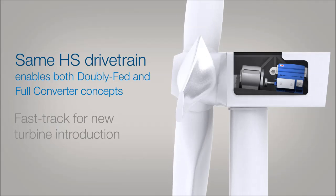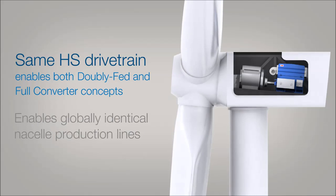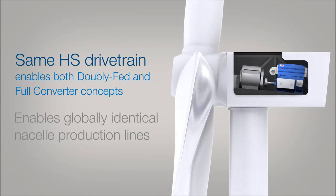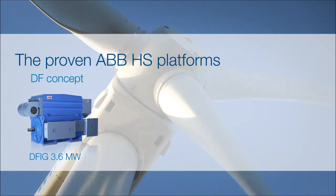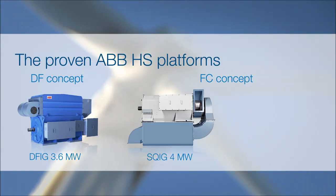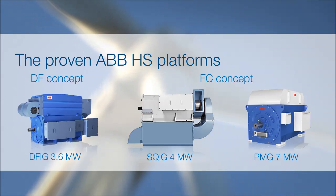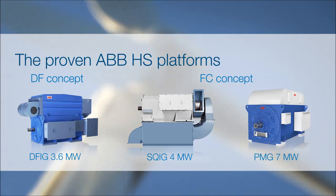It offers a fast track for introducing new types of turbine and it enables OEMs to have globally identical nacelle production lines. The proven ABB high-speed platform is available for the doubly fed concept up to 3.6 megawatts, for the full converter concept with induction generators up to 4 megawatts, and with permanent magnet generators up to 7 megawatts.